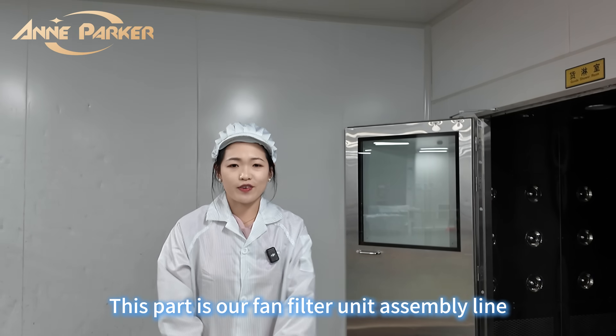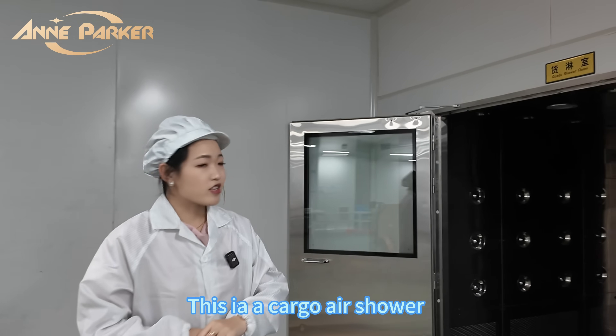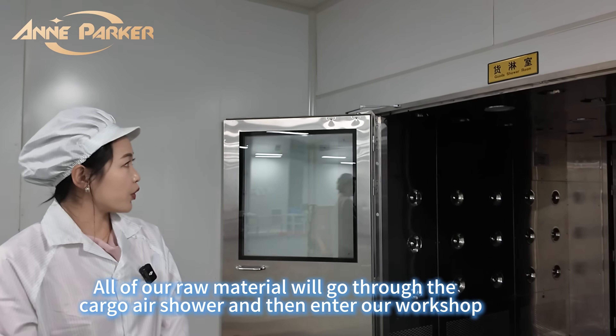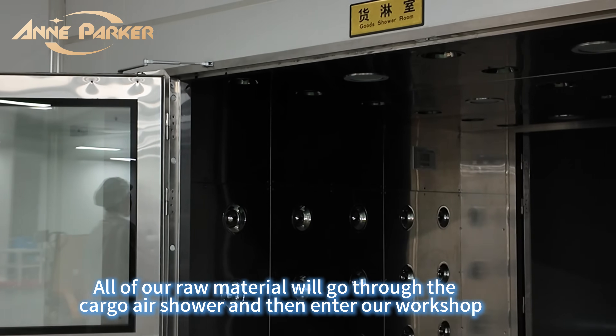This part is our fan filter unit assembly line. This is the cargo air shower — all of our raw materials will go through the air shower and then enter our assembly workshop.